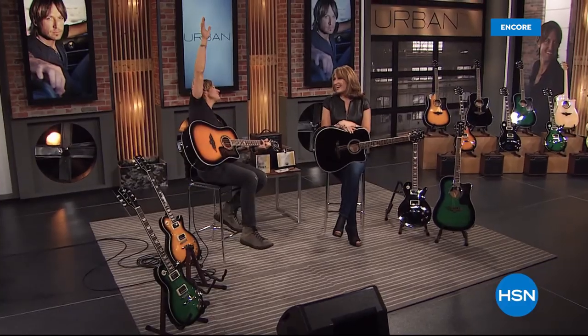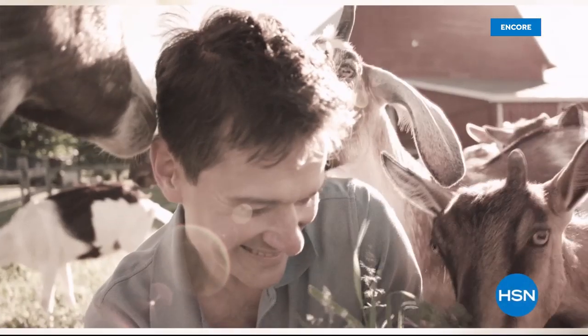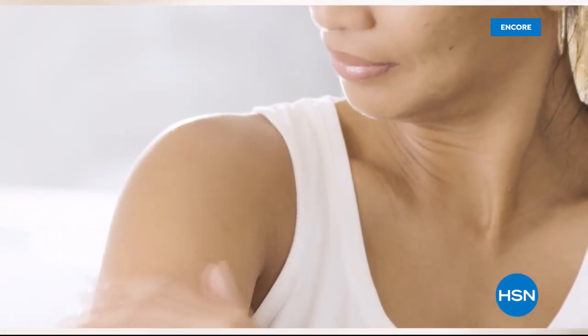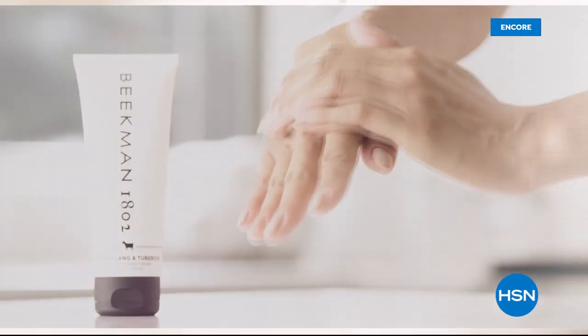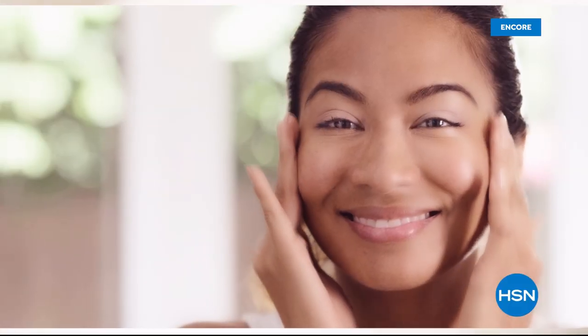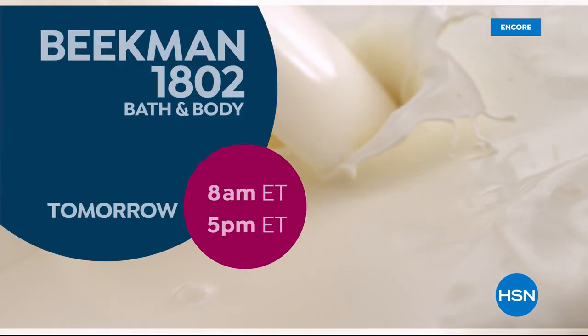When Colleen laughs, I laugh. She can do anything. Come join the fun as we celebrate the 25th anniversary of Colleen Lopez all month long. We use goat milk because we had it, and that's how our company started. But what we learned over the years is how beneficial goat milk is — not only for the skin but for your body. Goat milk adds moisture to your skin; people really do notice the hydration.